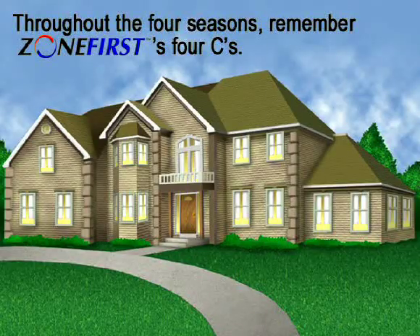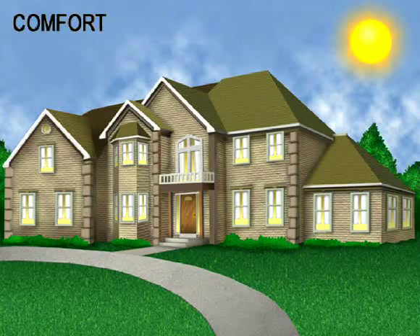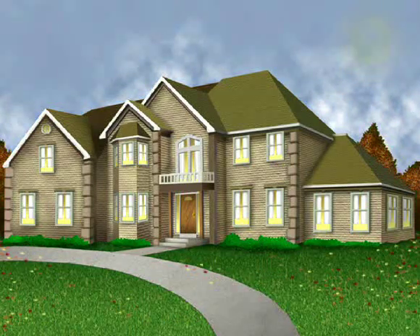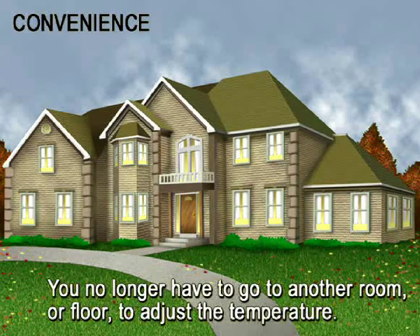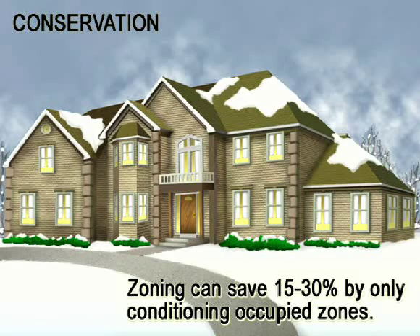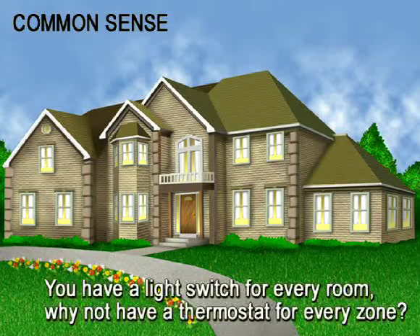As the weather cycles through its four seasons, keep in mind Zone First's four C's. Comfort — solves the problem of some rooms being too warm while other rooms may be too cold. Convenience — no longer will you have to go to the hallway or dining room to adjust the temperature for the bedroom. Conservation — zoning can save on average 15 to 30% by only conditioning the occupied zones. Common sense — you have a light switch for every room, so why not have a thermostat for every zone?